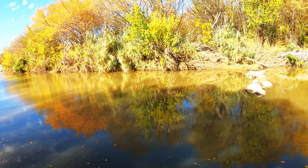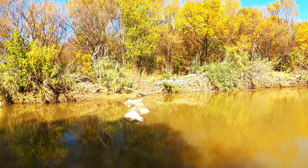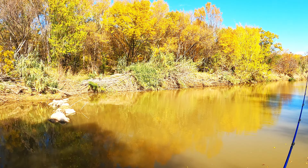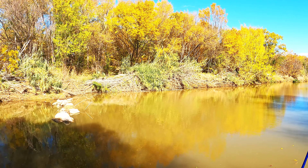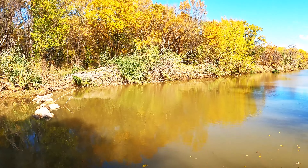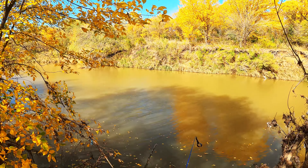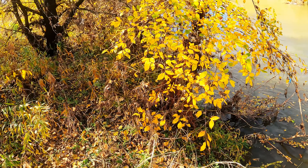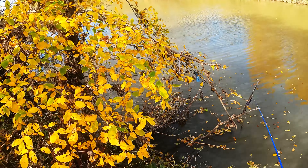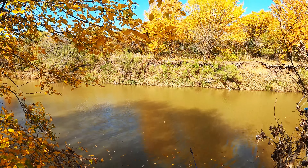Man, it sure is nice. I wish it would stay like this forever. Alright, moving down to my second spot at Johnson's Creek. I think we'll have better luck here. Let's go.